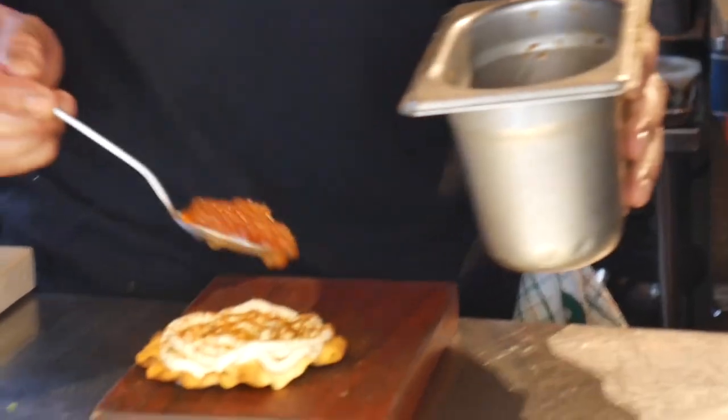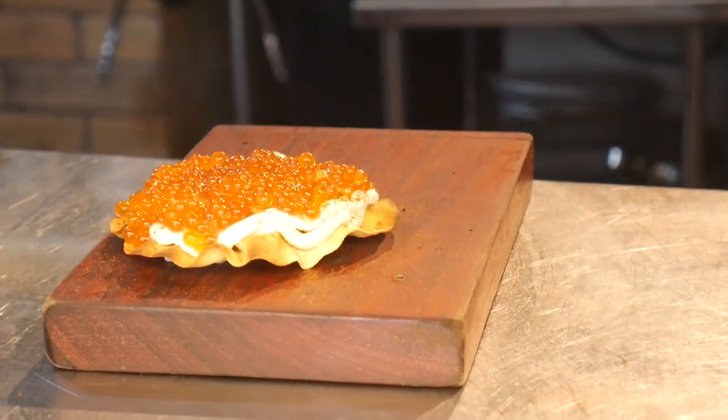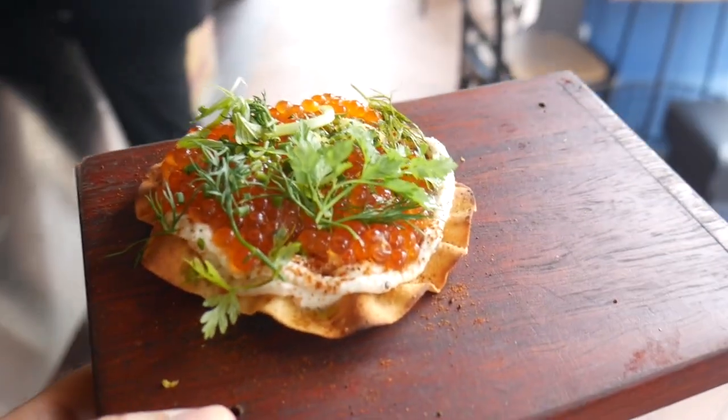It's like a bite of the ocean. You get that texture of the salmon roe, and once it releases its flavor you just taste the ocean - the saltiness along with the cream. Topped with fresh dill which goes really well. That's like a bite full of textures and flavors. Ultra thin, ultra crispy and toasty. This is a good appetizer, really good.